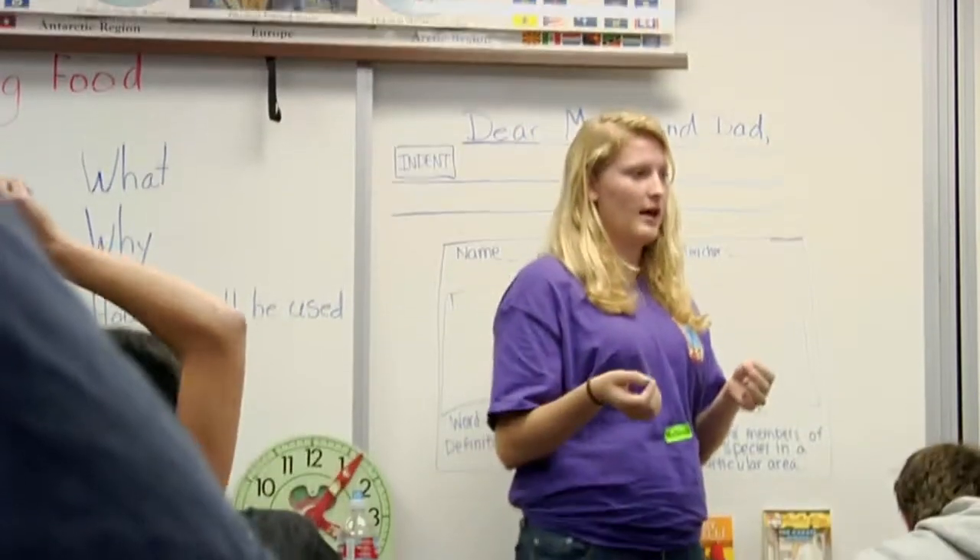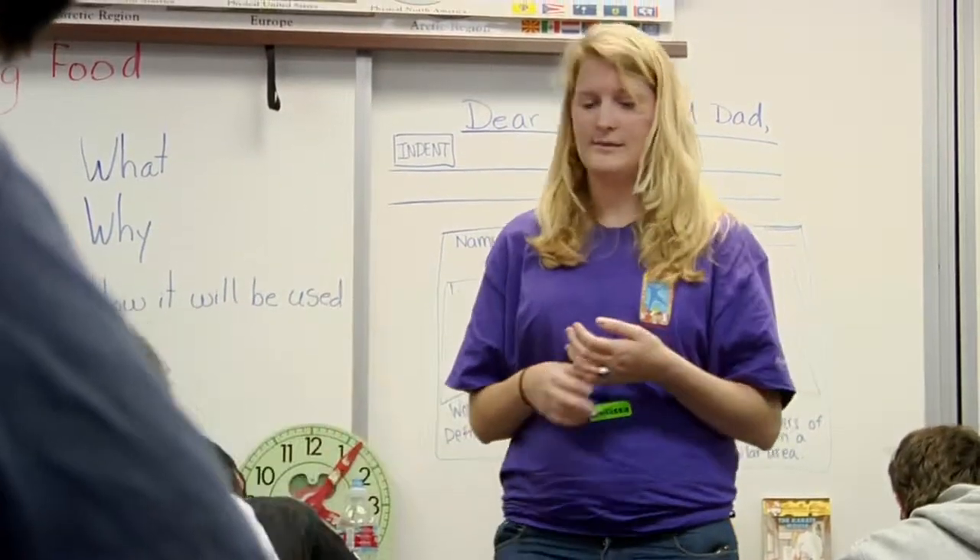We teach them classroom management, we teach them how to communicate with students effectively, and how to utilize the tools that are already in place.